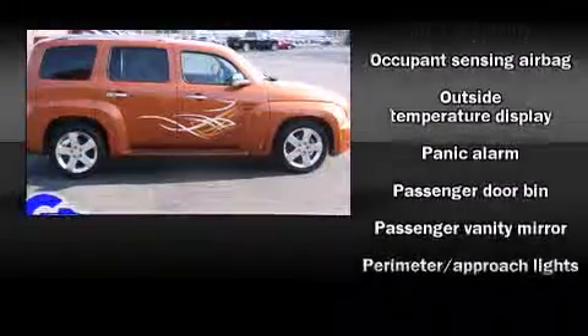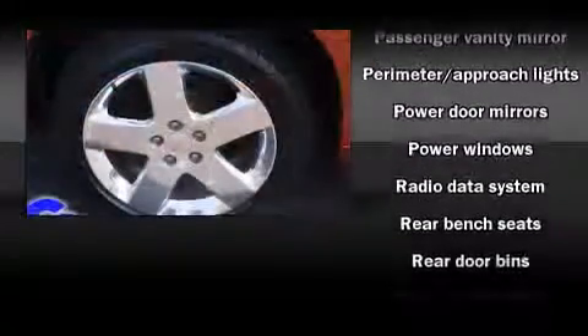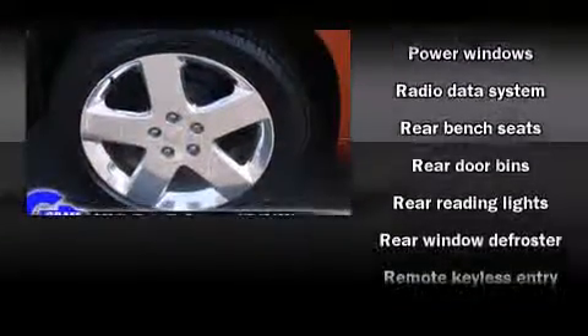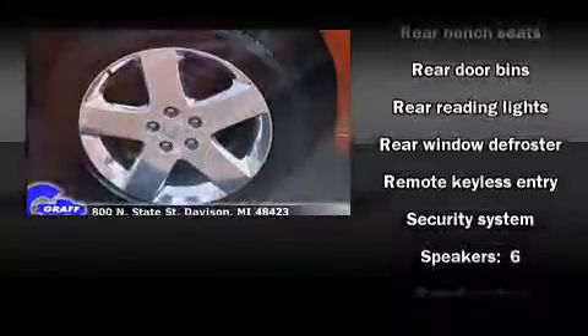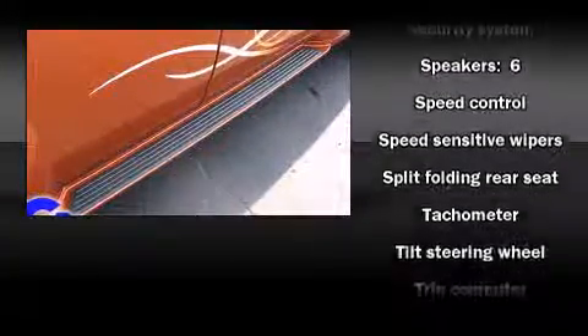Chevrolet prioritized practicality, efficiency, and style by including front and rear reading lights, front and rear cup holders, fully automatic headlights, remote keyless entry, and one-touch window functionality.